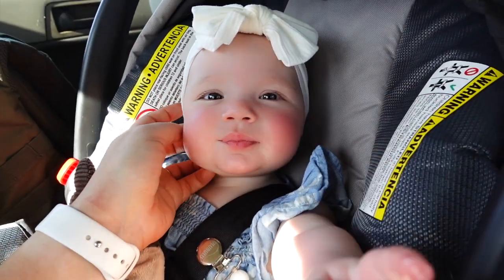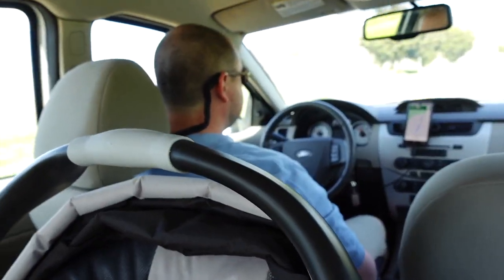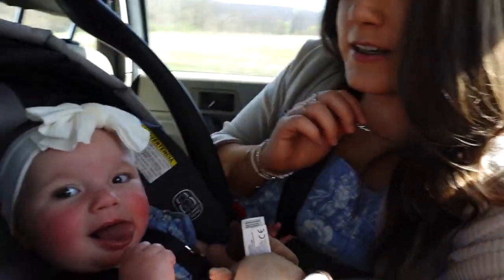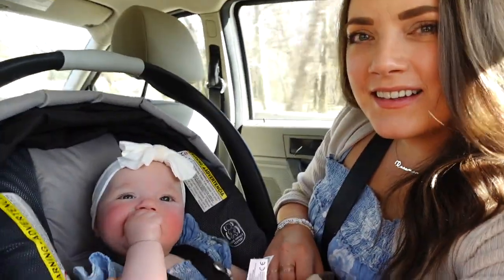It's Easter Sunday — we're going to go meet family and Rosemary is so happy. Tony's driving and I'm in the back with Rosie. She's been chatty all day. Last night I stopped vlogging but I'll insert photos — we had a wonderful Easter with my family.